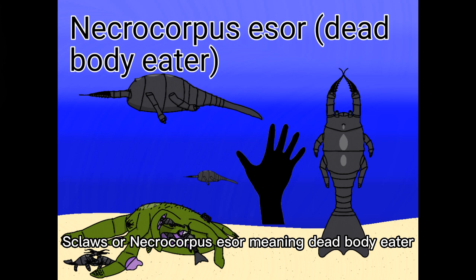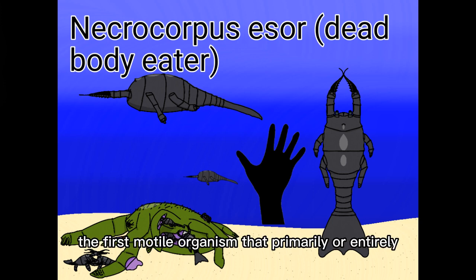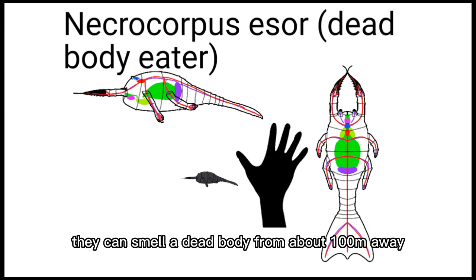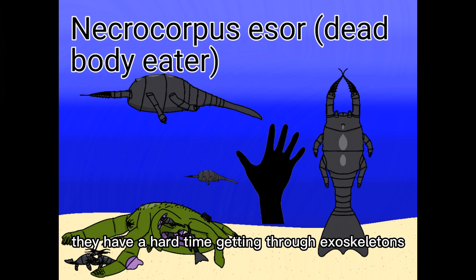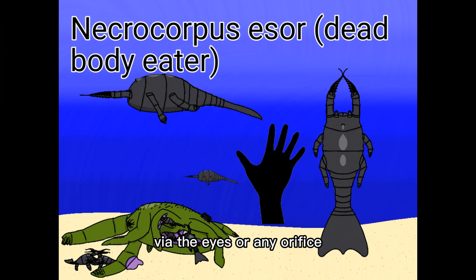The Stlas, or Necrocampus asaw, meaning 'dead body eater,' evolved from the cutter bugs. They are surprisingly the first motile organism that primarily or entirely eats dead bodies. They smell with their antennae, which are longer and have more compact olfactory nerves to smell corpses from long distances — capable of detecting a dead body from about 100 meters away. They rip off flesh with their claws and put it in their mouths using their antennae. They do not eat the bones but occasionally nibble on them. They have a hard time getting through exoskeletons, so they usually enter the body via the eyes or any other orifice. They have also shrunken in size.